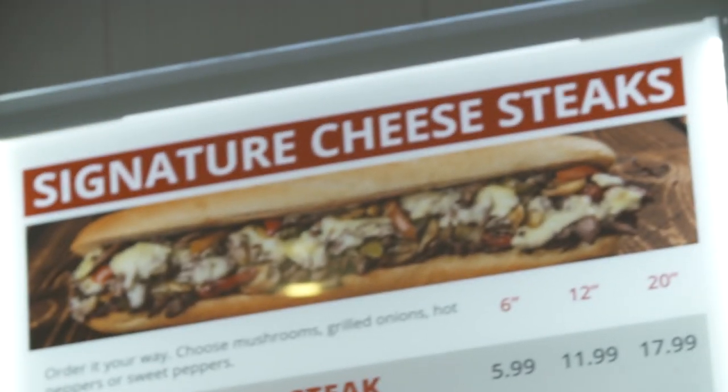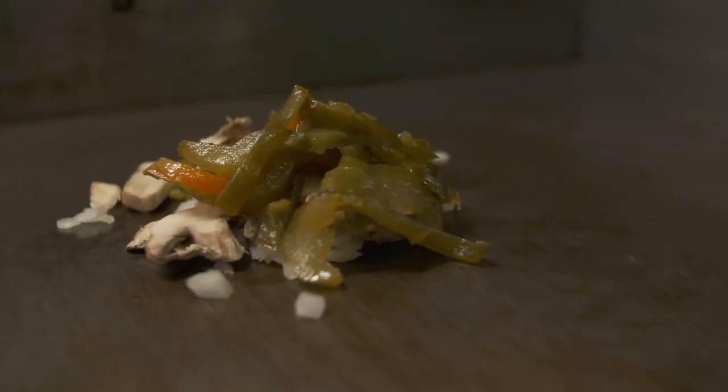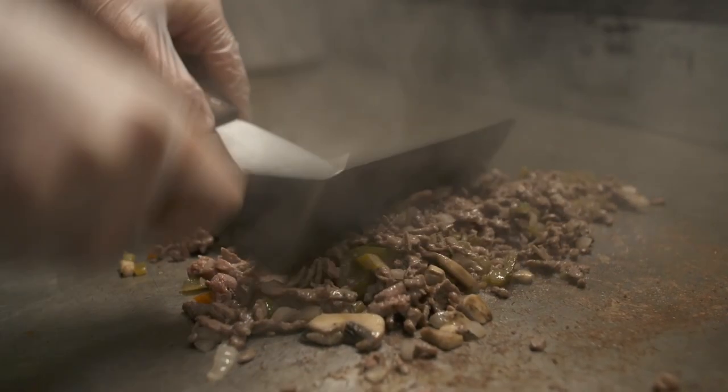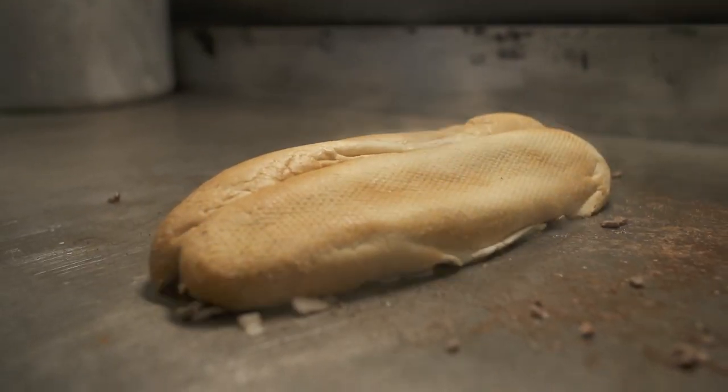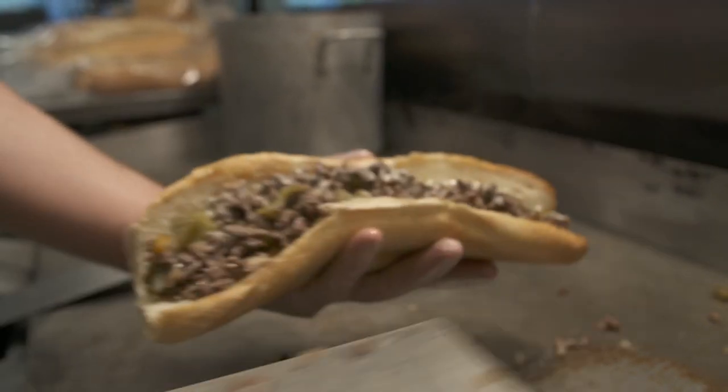The number one seller is the cheesesteak. A great cheesesteak starts with the onions and the mushrooms. You've got to caramelize those onions and mushrooms, and then you've got to grill that steak perfectly. You need to steam the bun so that the bun gets the steam from the cheesesteak, and that way when you put it together, it all stays together.